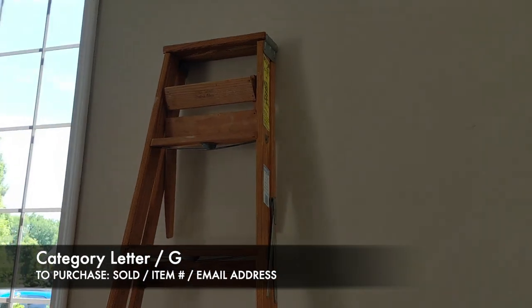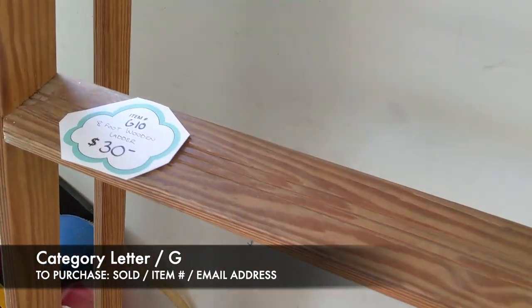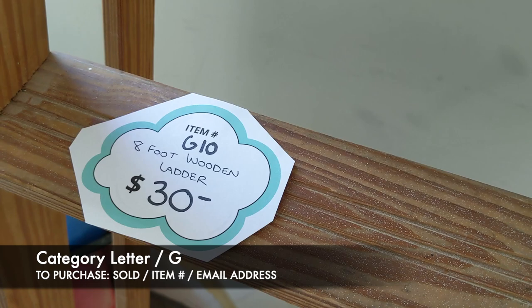Next, we have an eight-foot wooden ladder, and that's pretty self-explanatory from what you see here. It's going to be item G10 for $30.